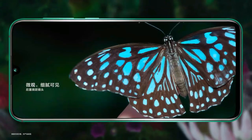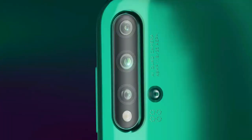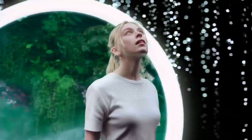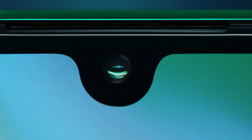As far as the cameras are concerned, the Huawei Nova 5 on the rear packs a quad camera setup consisting of a 48 megapixel main shooter, a 16 megapixel ultrawide lens, a 2 megapixel dedicated macro lens, and a 2 megapixel depth sensor. There is a 32 megapixel camera on the front for selfies.